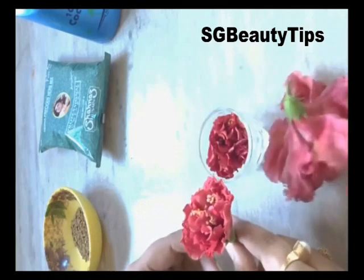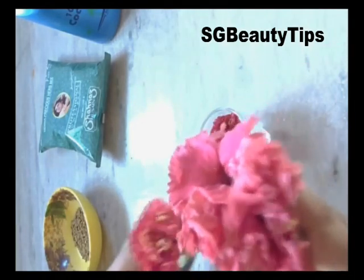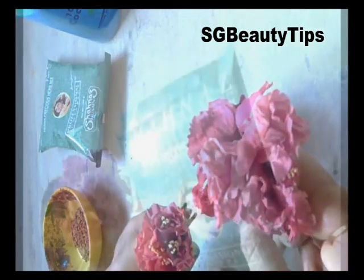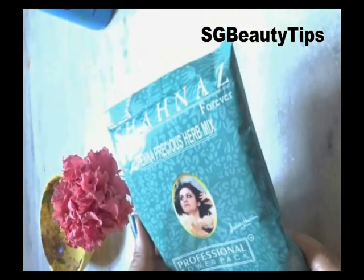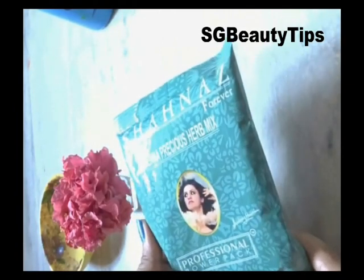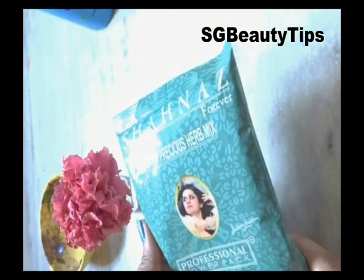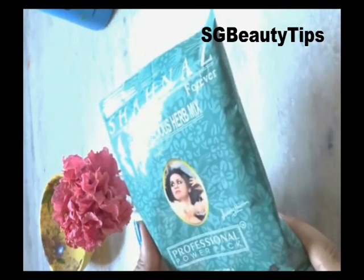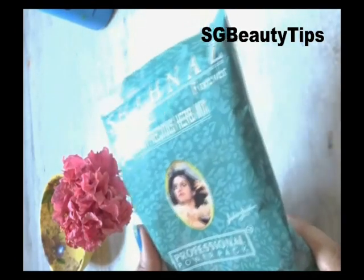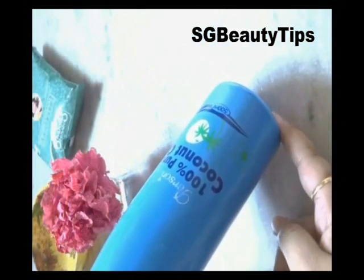this hibiscus flower can also be used to cure dandruff, prevent split ends, thicken your hair, and prevent premature graying. Henna is a natural herbal powder which is mostly used for coloring hair, but it also helps prevent dandruff and nourish your scalp and hair by making it smooth and healthy. Henna acts as a good conditioner for your hair and helps it grow faster.